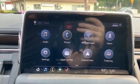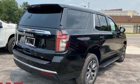Chevrolet — 100 years of icons. See what it can do for you when you take it for a test drive.